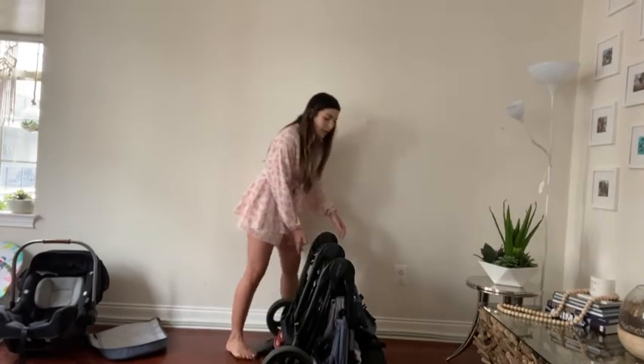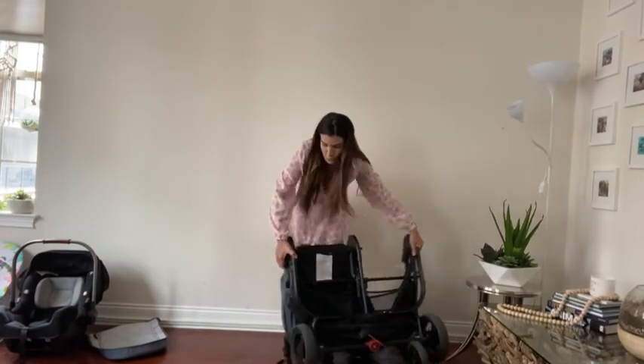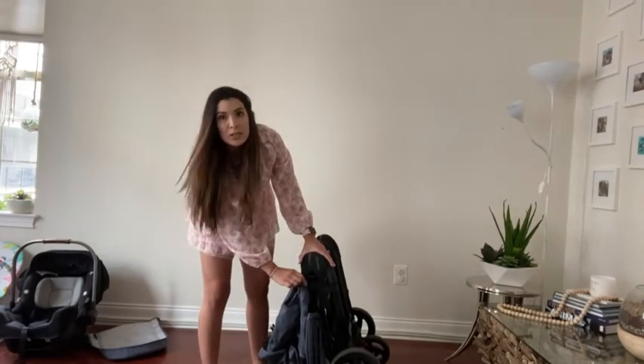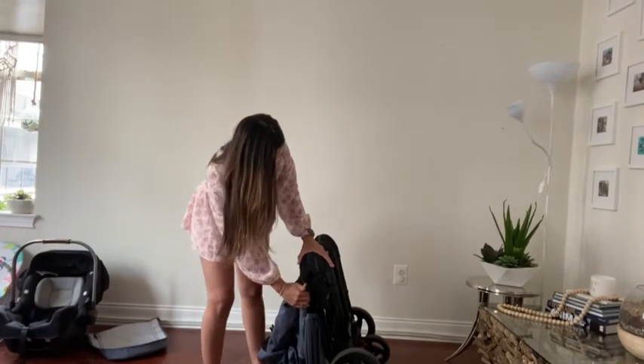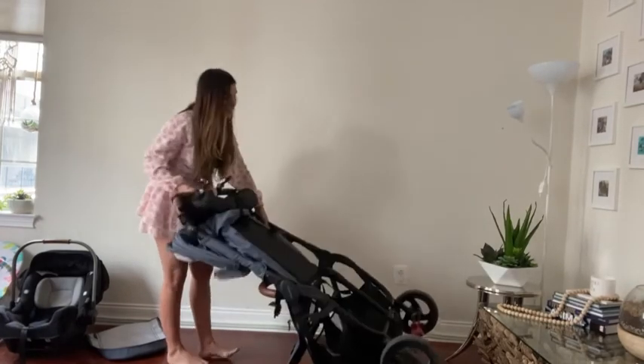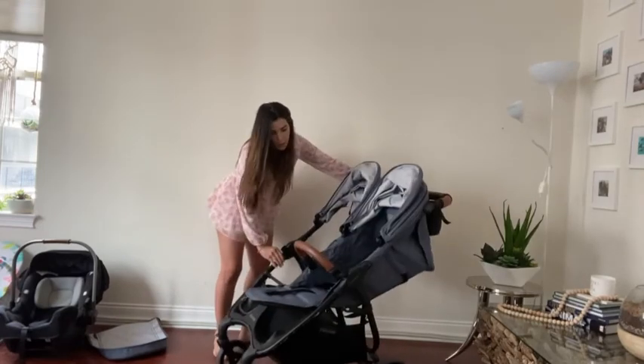And to unlock it is pretty easy. It's kind of similar to a lot of other strollers — this just kind of clips right in. You just press it, click it out, and then you can just pick it right up from the front and it opens right up.